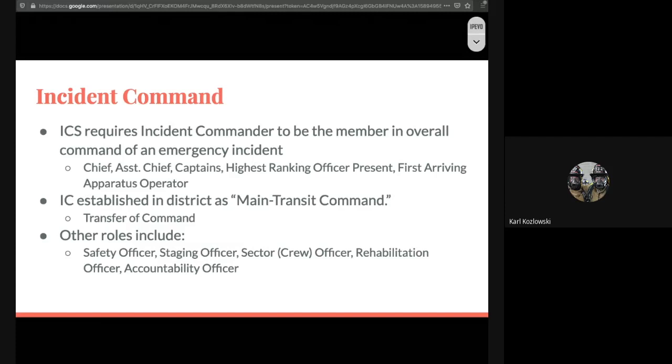The incident command determines the overall strategy: offensive attack on the structure fire, defensive — standing on the outside treating it as mostly a loss and trying to preserve exposures — or a transition, trying offensive and then transitioning to defensive or vice versa. The incident command is in charge of making that decision. Most often this won't fall on the average firefighter, but it's something we should all keep in mind depending on when we arrive on scene.